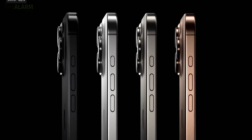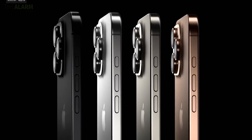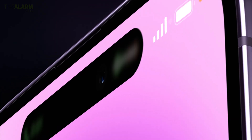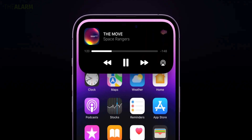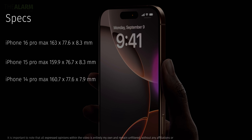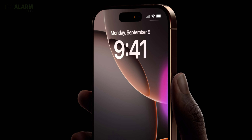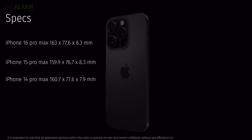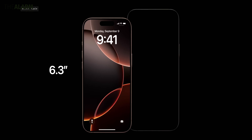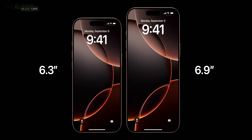Apple recently launched their iPhone 16 Pro and Pro Max, but how different are they actually from the iPhone 14 Pro or iPhone 15 Pro lineup? In terms of dimensions, there is barely any difference. The iPhone 16 Pro Max is taller because it has a bigger 6.9-inch screen instead of a 6.7-inch screen.